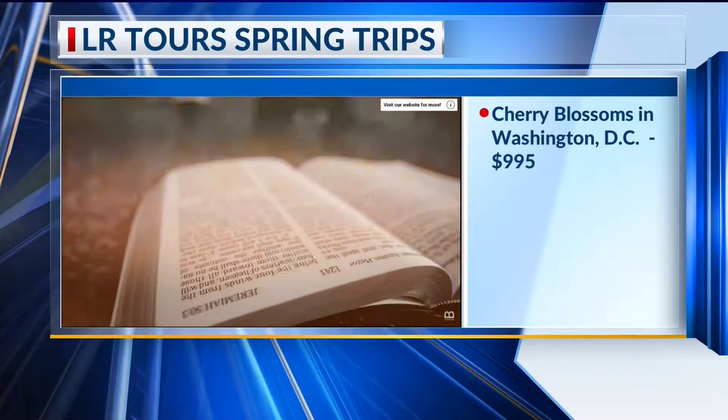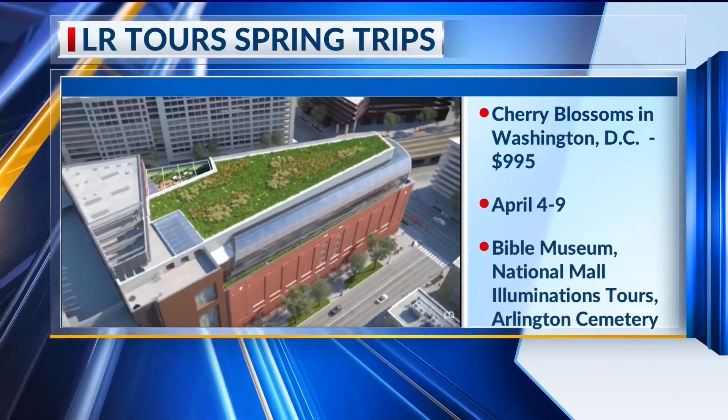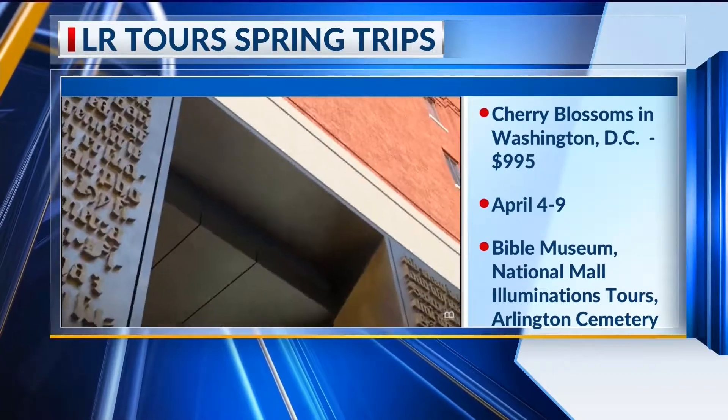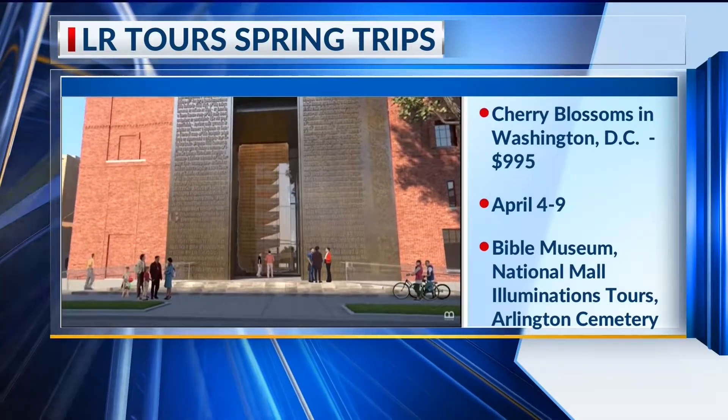We're also doing the Smithsonian and Arlington National Cemetery. We do an illuminations tour where you can see all those beautiful memorials and monuments at night. And going to and from is always fun and exciting — on the way home we're stopping in Pigeon Forge and doing a dinner and a show. So a lot of fun things to see on this trip and we still have some spots left. It leaves April the 4th and you can go to littlerocktours.com or call 501 Tour Bus if you want to get on the trip.